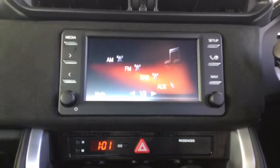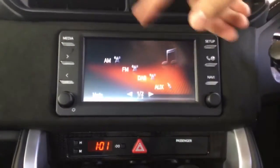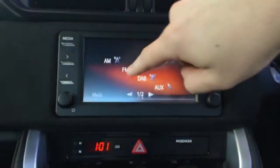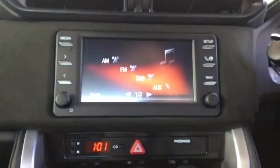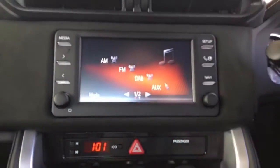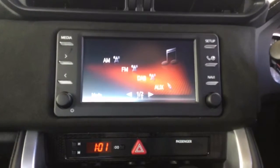In the centre you have the Toyota Touch 2 system. This is fully touch screen so you can control things such as your radio stations just by tapping on them. You can also control your music when connected via AUX or USB and also the DAB radio.